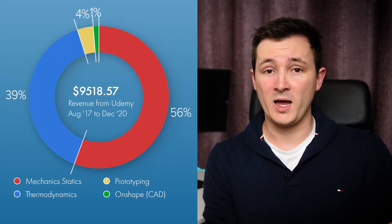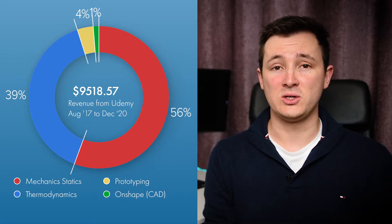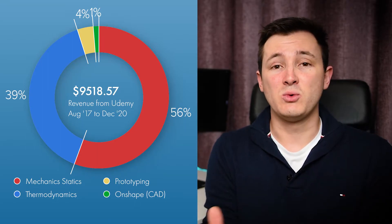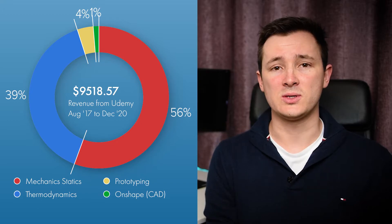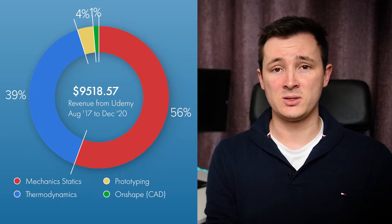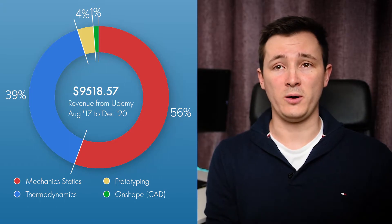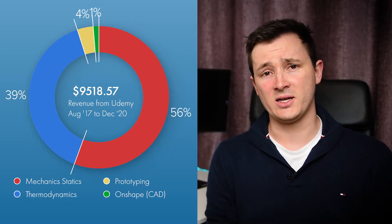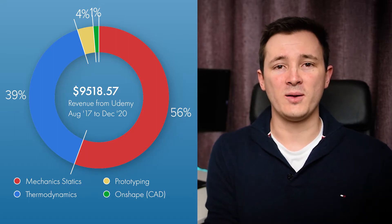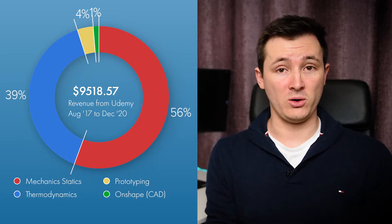Let's have a look at how statics has done — that's done nearly about half of that revenue, so roughly around the $5,000 US dollars mark, which is really good considering such a small audience would be wanting to use this. Next up we've got thermodynamics, which is around $3,500 US dollars. The rest is made up by the prototyping course and the Onshape CAD software course. Something to bear in mind is that statics and thermodynamics have had about a two-year head start on the other two, so it's no wonder they've naturally become the bigger proportions of the overall revenue.